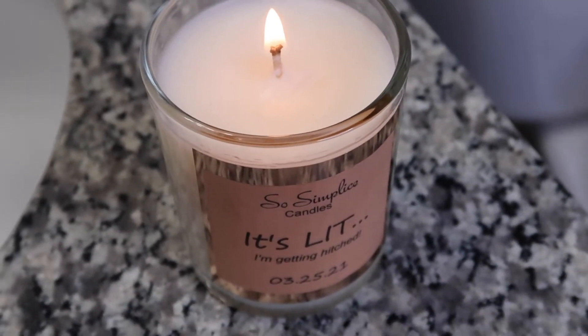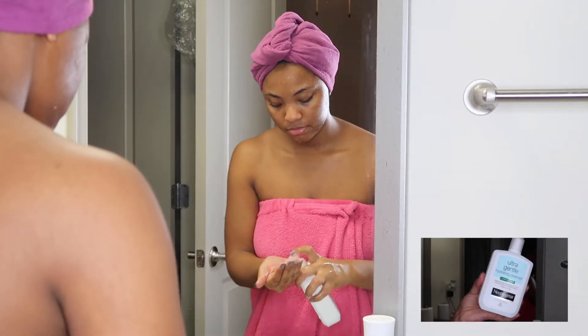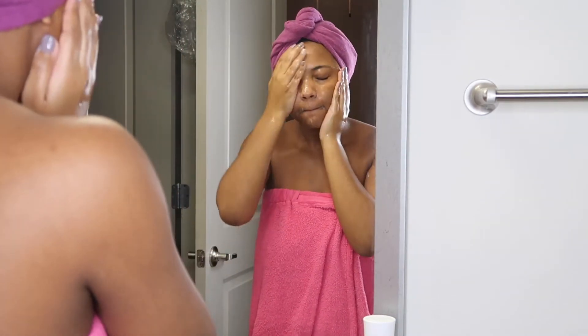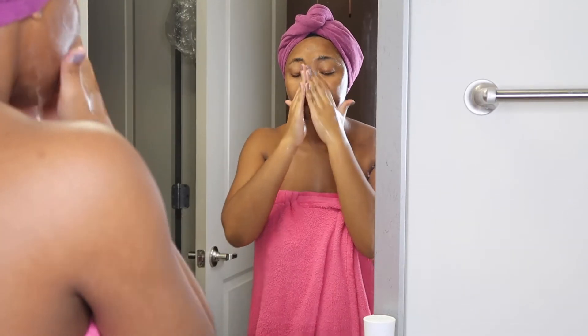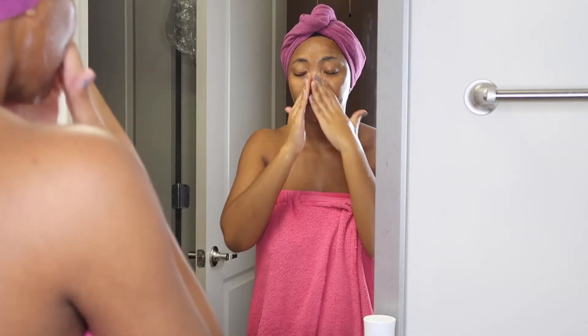Then I'm going to move into my everyday skincare routine. I'm going to start by cleansing my face with the Neutrogena Ultra Gentle Cleanser, and I'm just going to take my time to really get the dirt off, clean my pores, and just give my skin some love and affection. If you guys want to know more about my skincare routine and what I use, I'm going to link that video above so you guys can check that out.